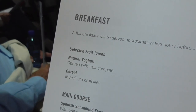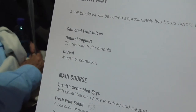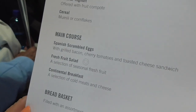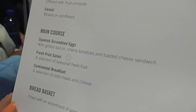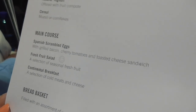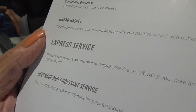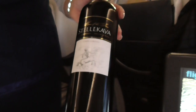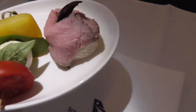They also serve a full breakfast, which maybe I will eat since it's ten hours away: fruit juices, yogurt, cereal like muesli, and a main course of Spanish scrambled eggs with grilled bacon and toasted cheese sandwich. There's also an express service — just a beverage and croissant — plus a salmon roll and vegetarian option.